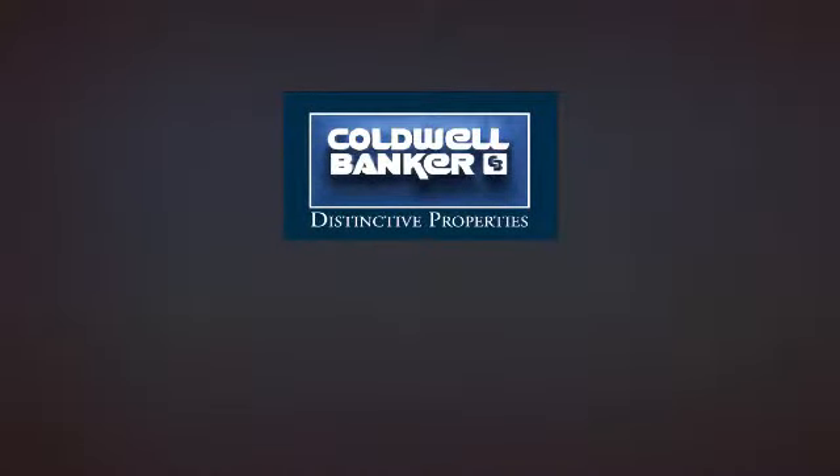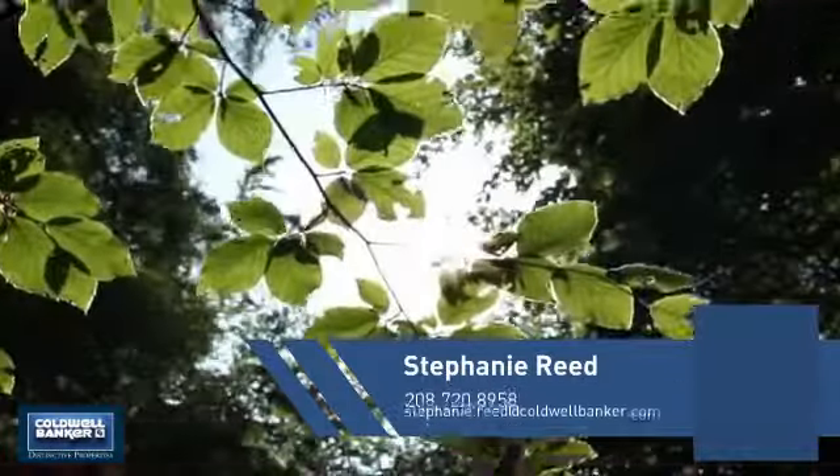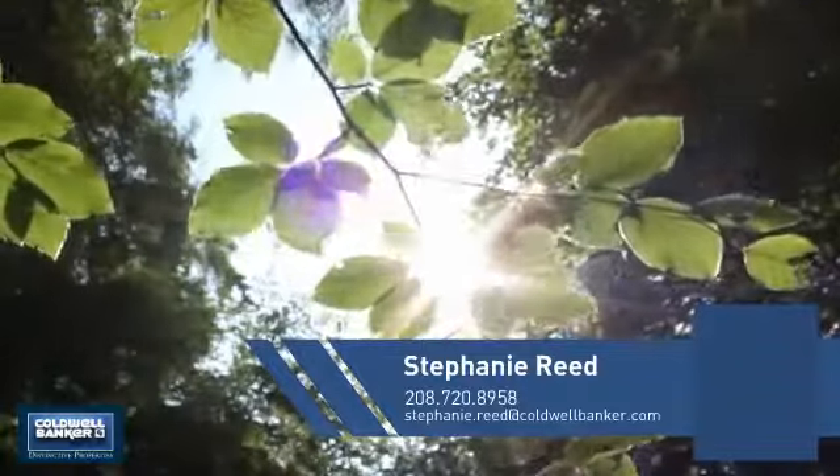Welcome. You'll find just the right home for you. This video is brought to you by your real estate agent, Stephanie.